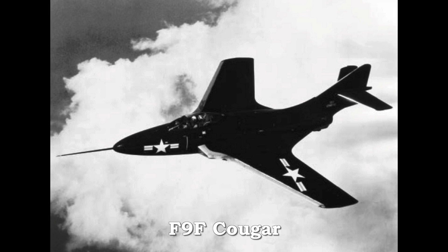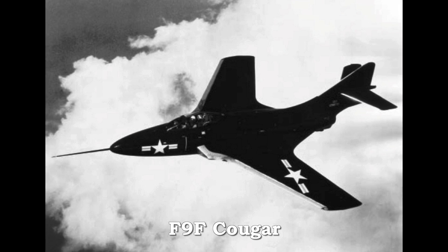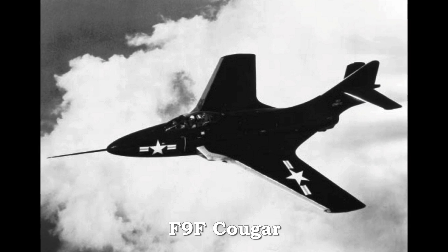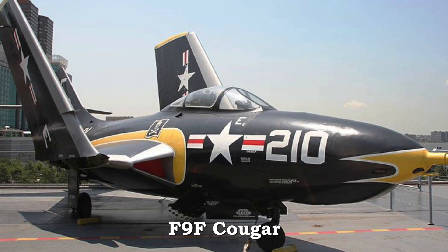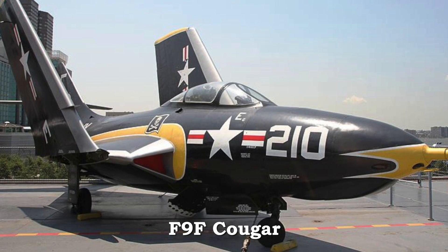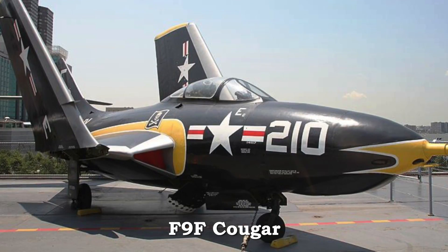The F-9F Cougar was the first swept-wing carrier-based jet fighter. Its original flight was in September 1951. With its J-48 turbojet engine, the Cougar reached speeds of over 640 miles per hour. It also served in Korea.